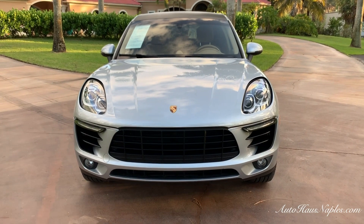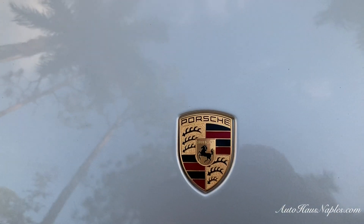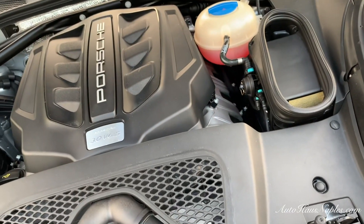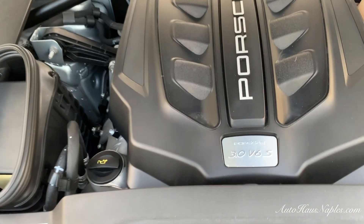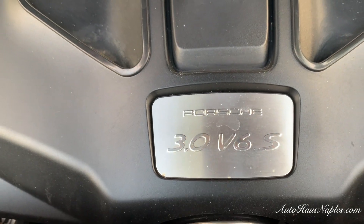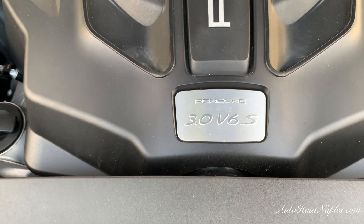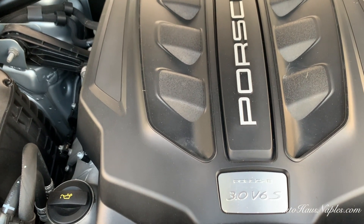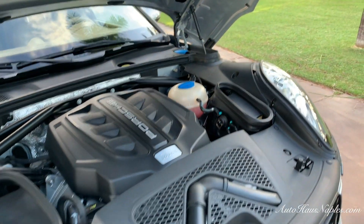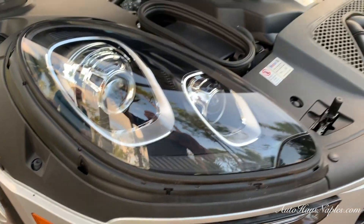Here you have your daytime running lights. It still has a Porsche emblem on it at the end of the day, so even though it's not going to have 500 horsepower, it's still pretty quick and certainly a lot of fun to drive. As an SUV you can get around anywhere and there's plenty of room for the whole family. We have a 3-liter twin-turbo V6 engine that produces 340 horsepower and 339 foot-pounds of torque, and those headlights are super clear.